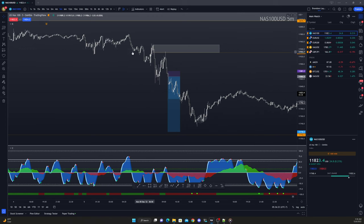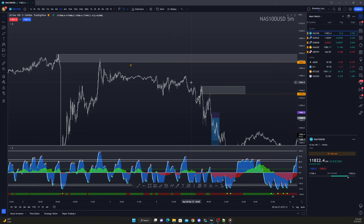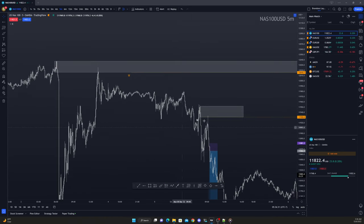Yesterday we were looking for price to come back up into this zone. It did tap into the zone and it started to just fall off very, very slowly. As it was falling off,